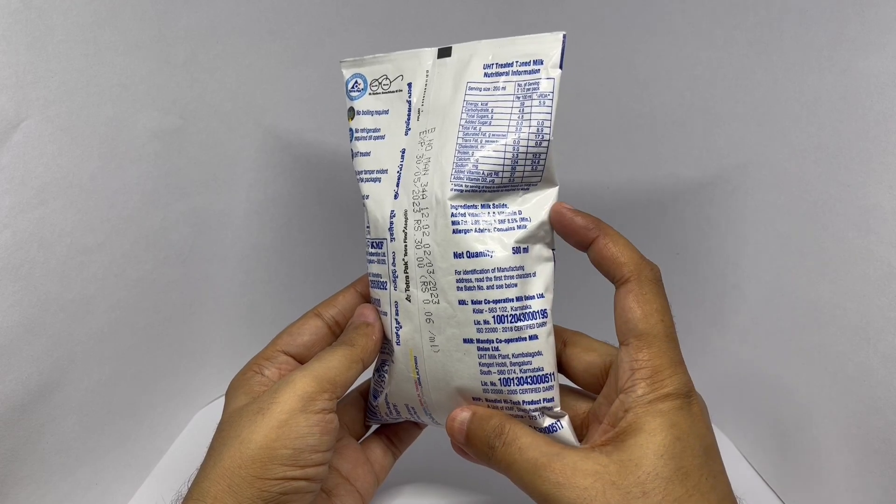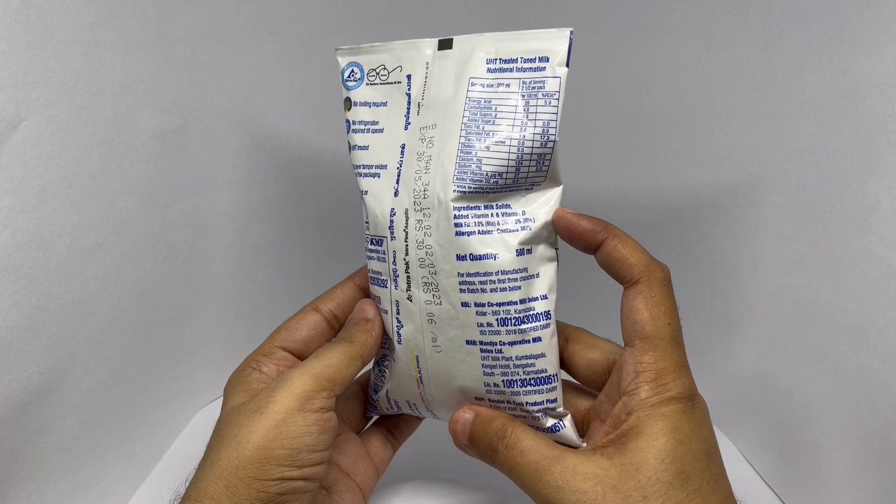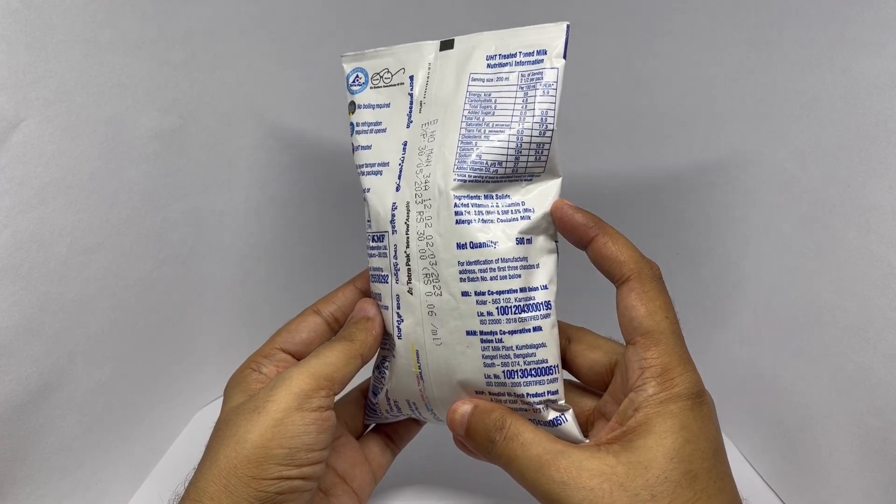The ingredients are milk solids, added vitamin E and vitamin D, milk fat, and SNF.